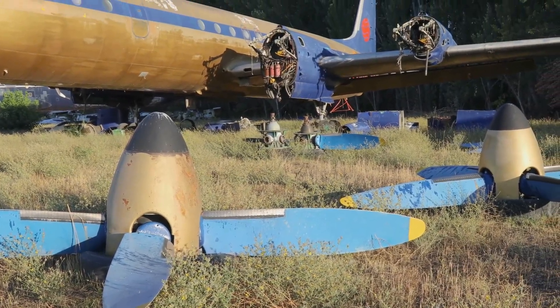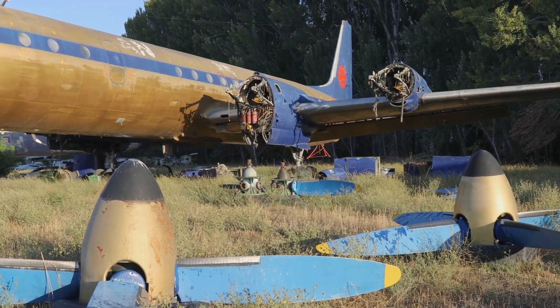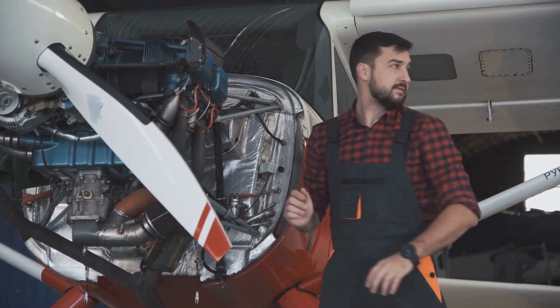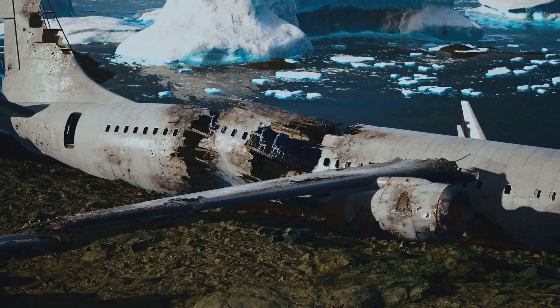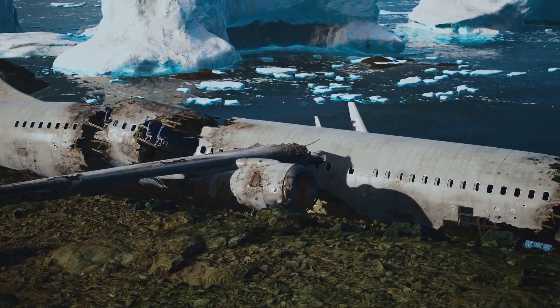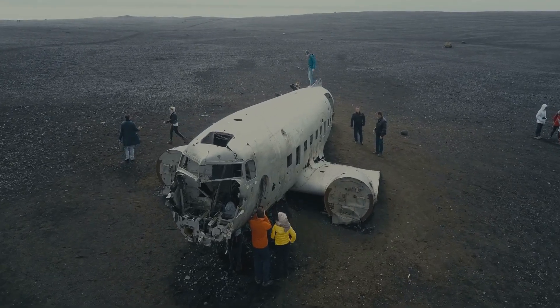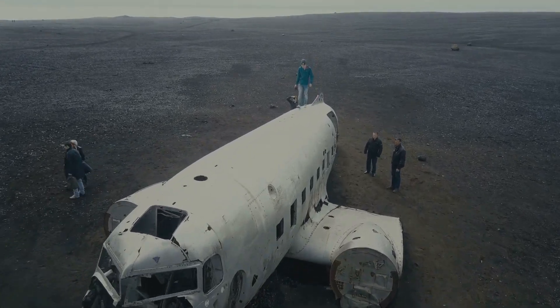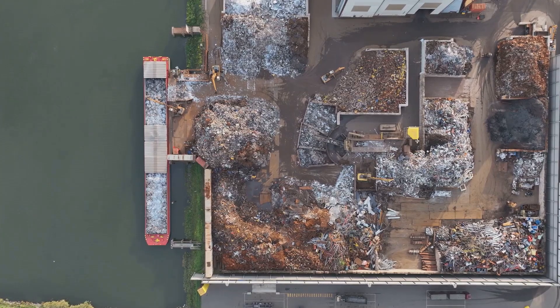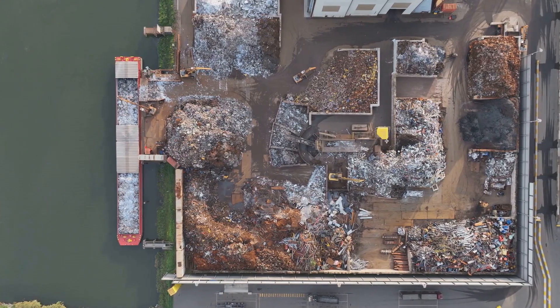But it also highlights the ingenuity and resourcefulness of humankind. We find ways to breathe new life into these giants, extending their usefulness long after their final flight — from quirky restaurants to artificial reefs, from training grounds to recycled materials.